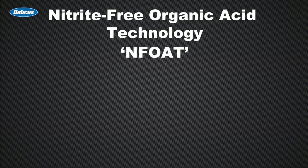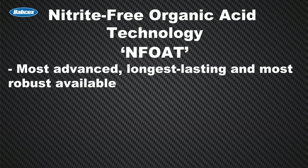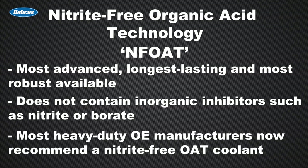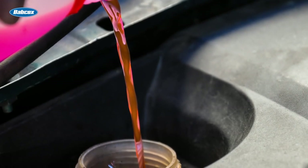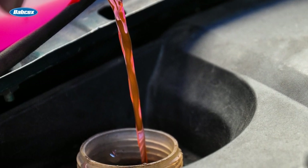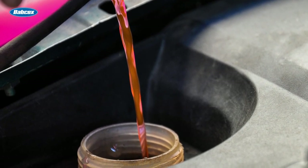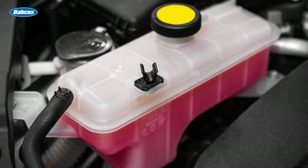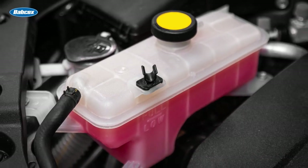Finally, let's talk about nitrite-free organic acid technology coolant, or NF-OAT. This type of coolant is the most advanced, longest-lasting, and most robust available. As the name implies, it doesn't contain inorganic inhibitors such as nitrite or borate. This is a key point, as most heavy-duty OEM manufacturers now recommend a nitrite-free OAT coolant antifreeze. This is because coolant antifreeze products with nitrite organic acid technology can have a caustic effect when they come in contact with the flux residue on aluminum components, resulting in pitting and increased corrosion. Also, when nitrite organic acid technology coolant is neglected, the cooling system components can become more vulnerable to premature failure.